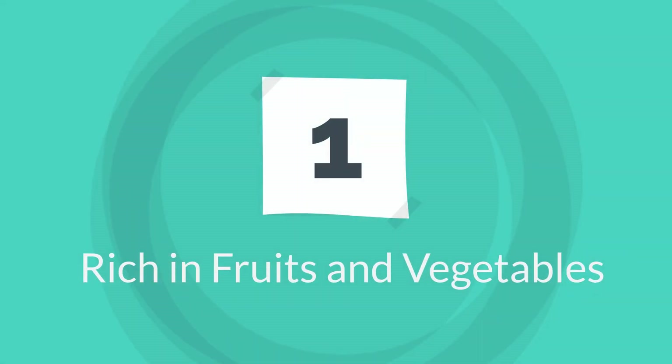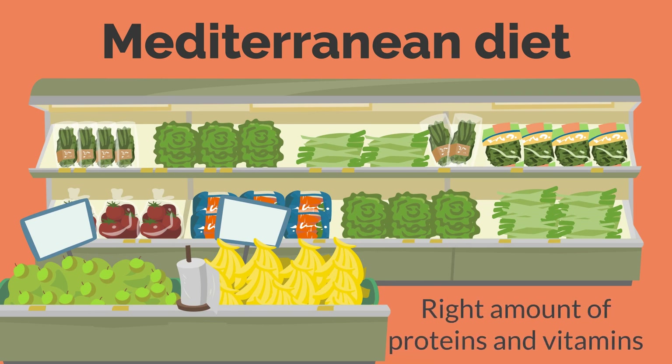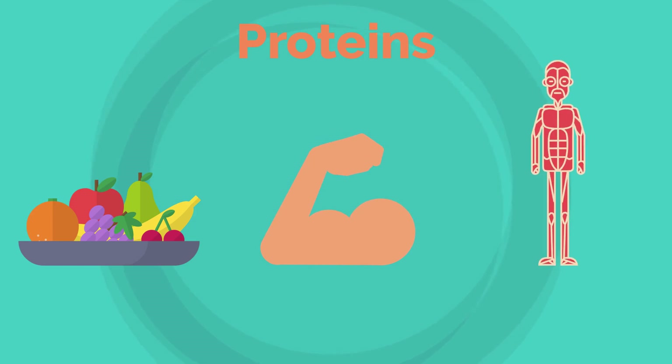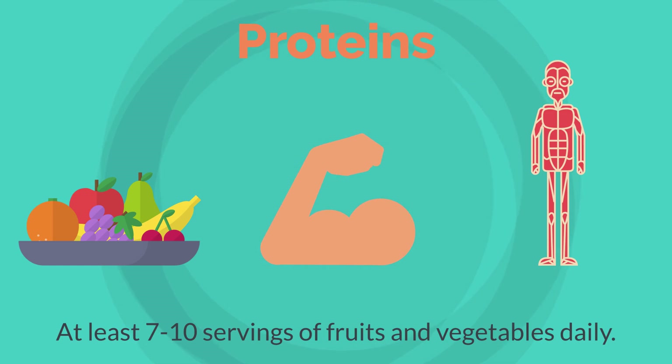1. Rich in Fruits and Vegetables. When you are following a Mediterranean diet, it should be rich in fruits and vegetables. Green vegetables provide the right amount of proteins and vitamins, as do fruits. Proteins are required for building lean muscle mass, and fruits help provide the essential vitamins for the absorption of proteins and fat into the body. You must have at least 7 to 10 servings of fruits and vegetables daily.